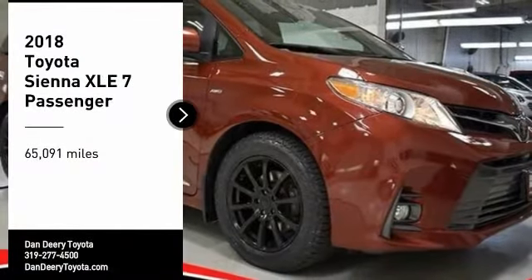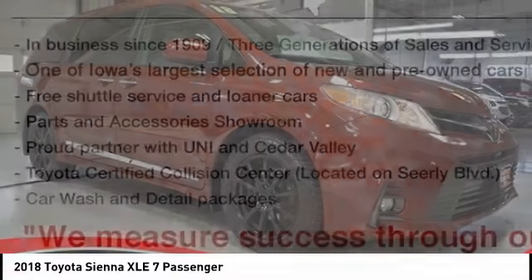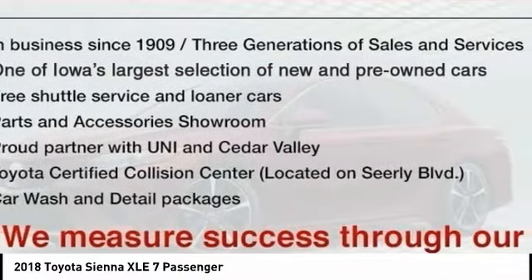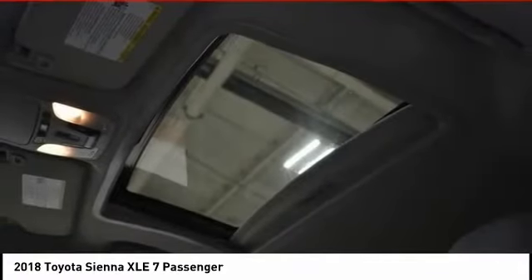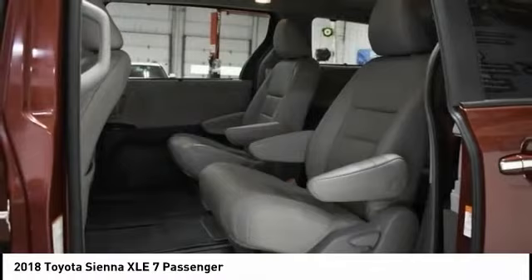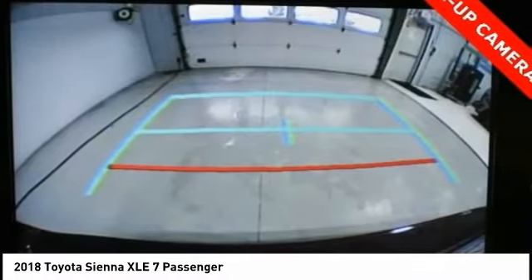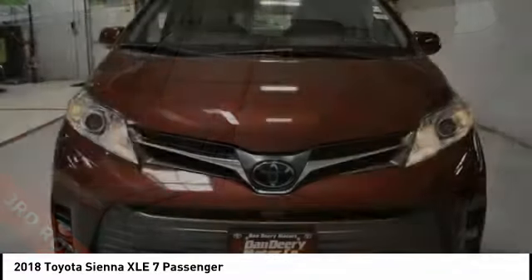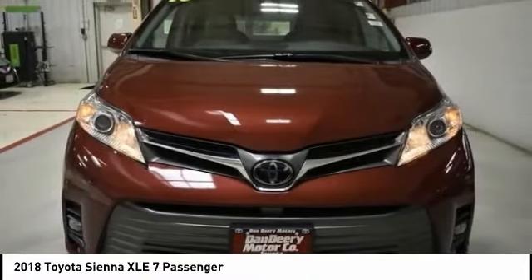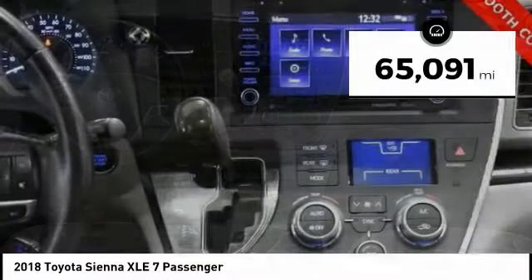Stop by and take a look at the 2018 Sienna. Sienna offers excellent overall quality and long-term dependability, making it a hassle-free vehicle to drive day in and day out, while contributing to peace of mind on long road trips. Add a refined and fuel-efficient V6 engine, a smooth ride, and upscale interior accommodations to the mix, and it's easy to see that Sienna is built with the whole family in mind. This vehicle has less than 70,000 miles.